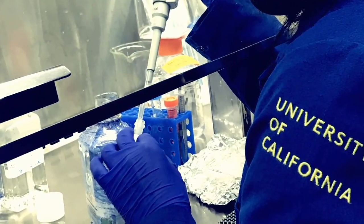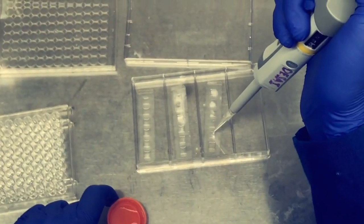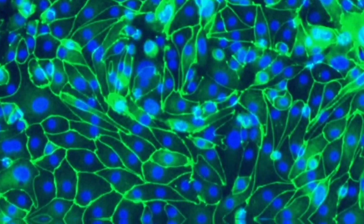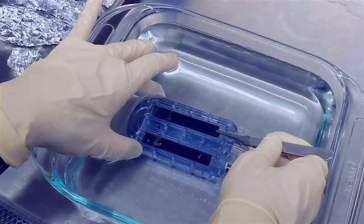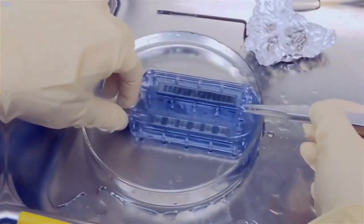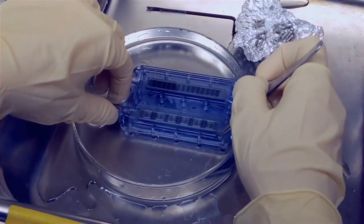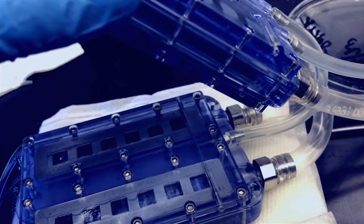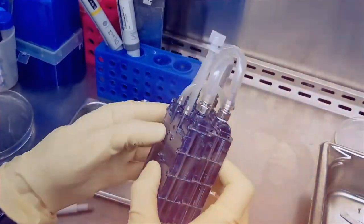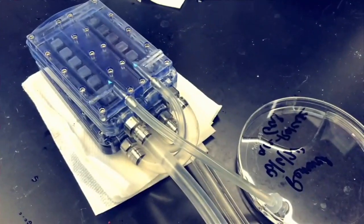Tissue culture protocols have also been optimized to reproducibly grow renal tubule cells and maintain their function. The silicon membranes were mounted in polycarbonate housing to construct hemofilters, and bioreactors were assembled to immunoprotect the renal tubule cells. The hemofilter and bioreactor components were then connected to create bioartificial kidney prototypes for benchtop and preclinical testing.